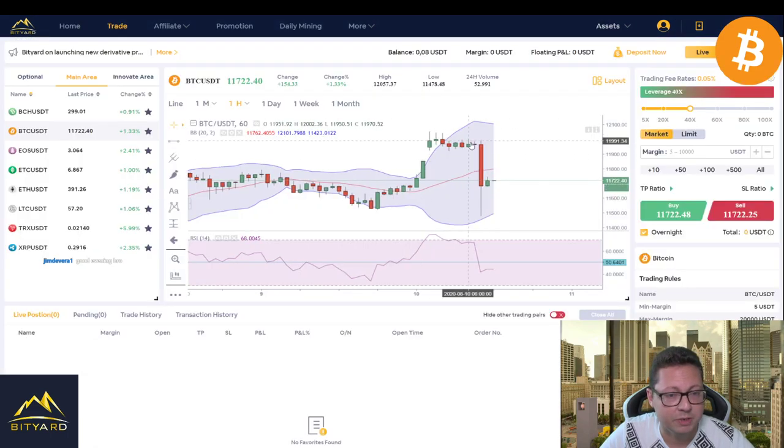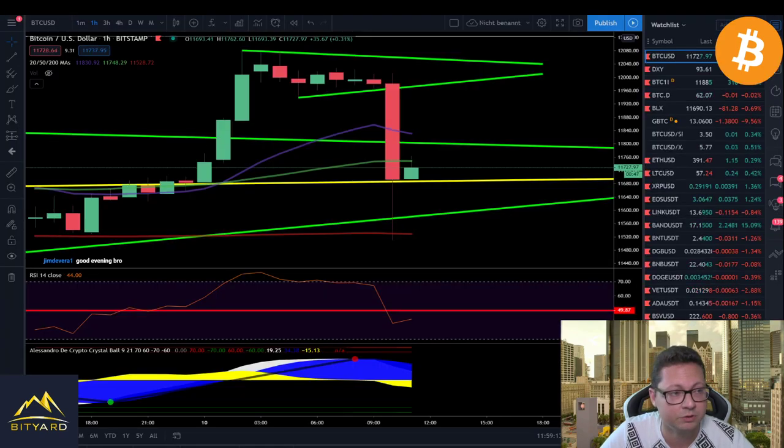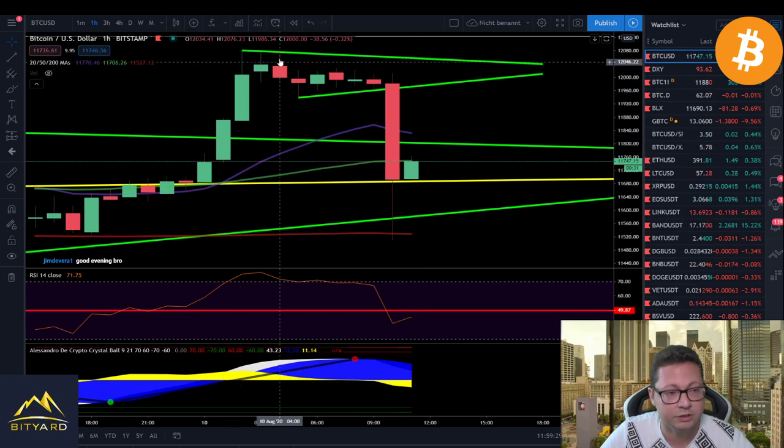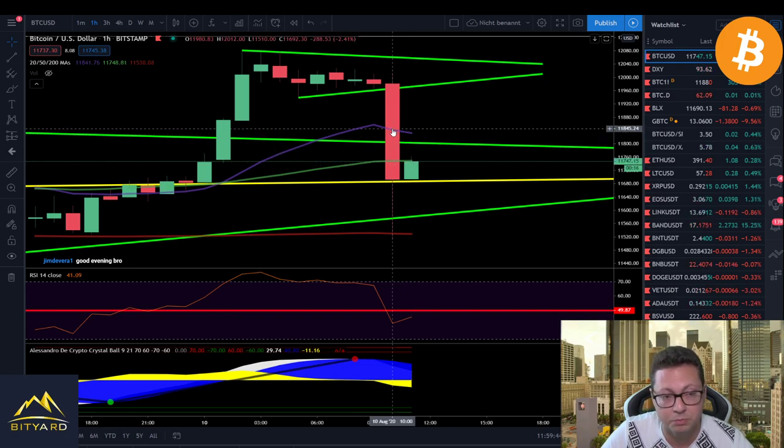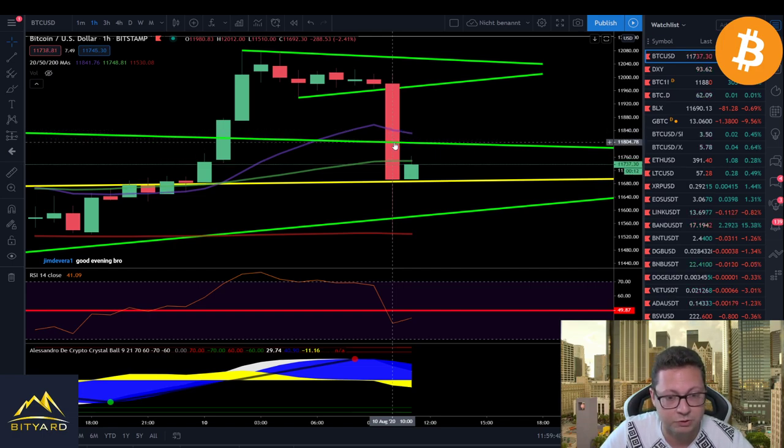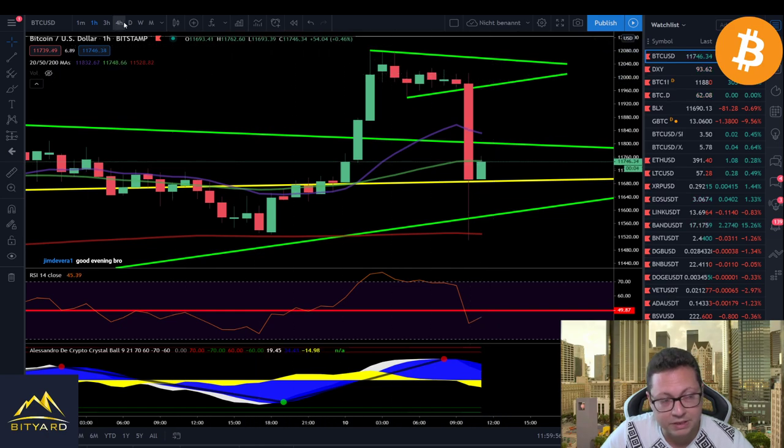In the one-hour time frame, we're having this dump towards the bottom and currently we're closing hourly candles below $11,800, which is a bearish sign. As I mentioned, in the one-hour and even four-hour time frames, when we see breakouts like this they can be very short-lived. I'm still very bullish on Bitcoin, but if we continue to close one-hour and four-hour candles below the 20 moving average and also below $11,800, this could have been a fakeout. We've also broken below the previous resistance which should have become new support, so I'm not fully convinced we'll shoot straight back up — but it is still possible.